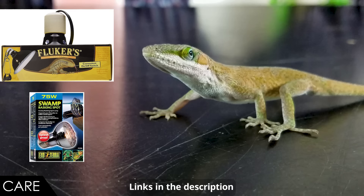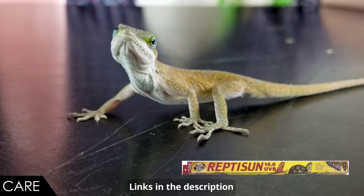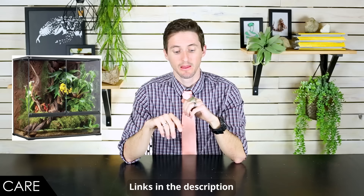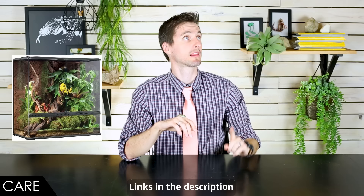Because this is a diurnal lizard, they're going to need basking lights — both UVA heat bulbs and UVB ultraviolet bulbs. This is a big deal because a UVB bulb especially costs several times as much as an anole, and most people aren't going to provide that. They are not going to thrive without it.